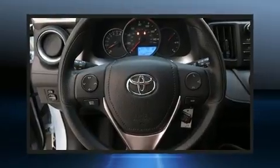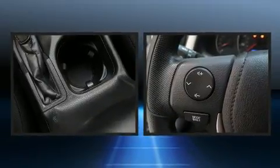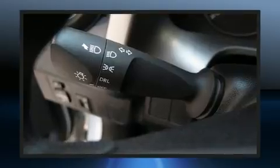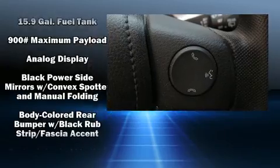Top features include remote keyless entry, one-touch window functionality, a roof rack, and a split folding rear seat. Premium sound drives six speakers, providing you and your passengers a sensational audio experience.